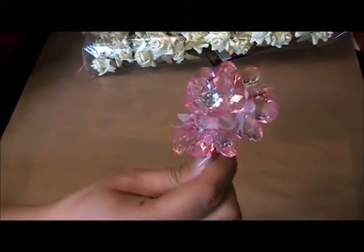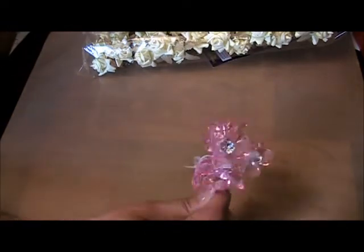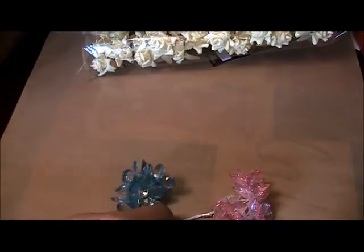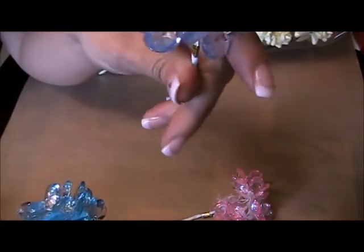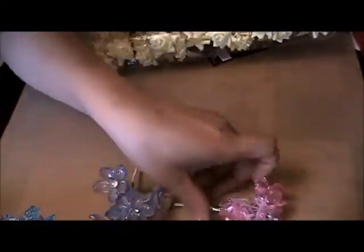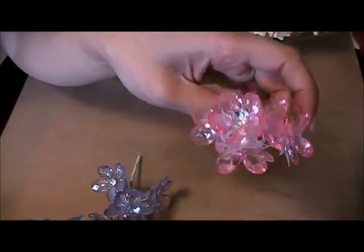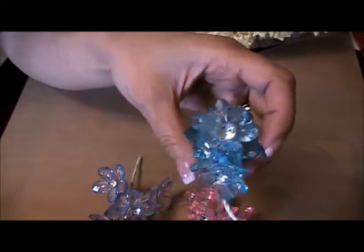I got two packages of each of those. I couldn't help it — I ended up losing it when I saw these and just had to have them, so I went ahead and bought them. They are the most adorable flowers ever. Just look at the detail and how pretty they are — absolutely stunning. I could not believe it. Thank you so much, Carla, I love them.